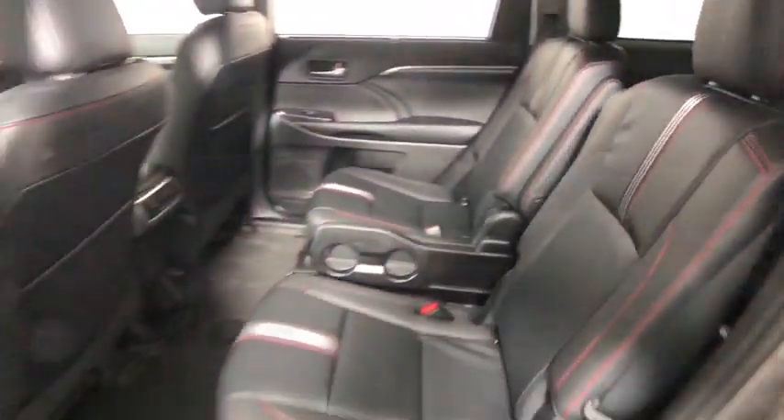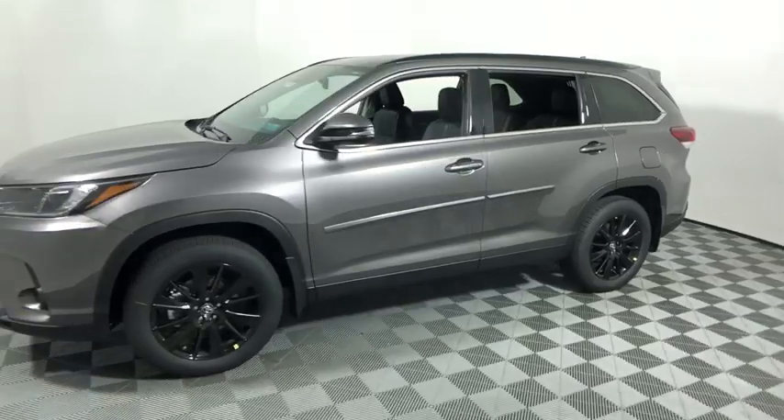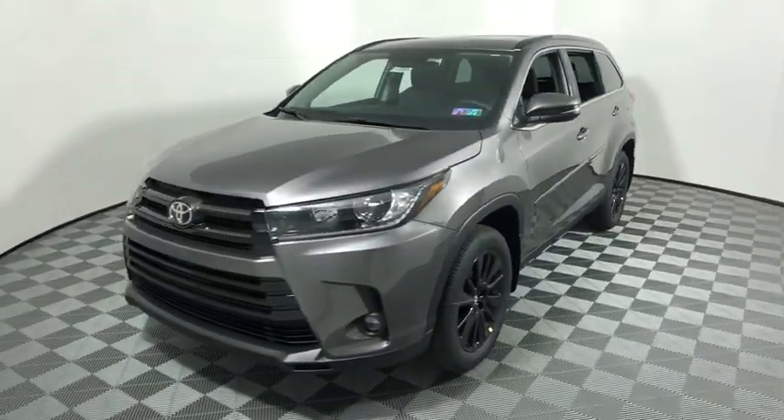This vehicle has less than 100 miles. Here are some of this vehicle's great options: traction control, navigation system.